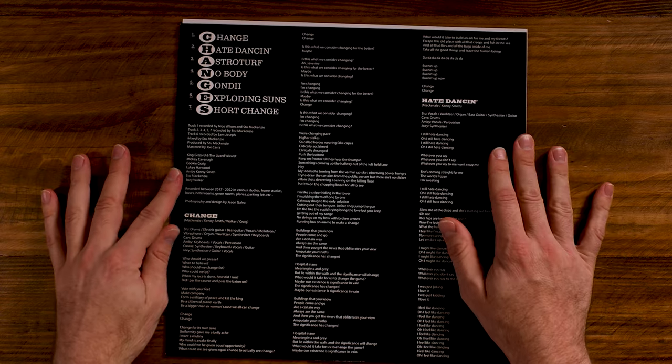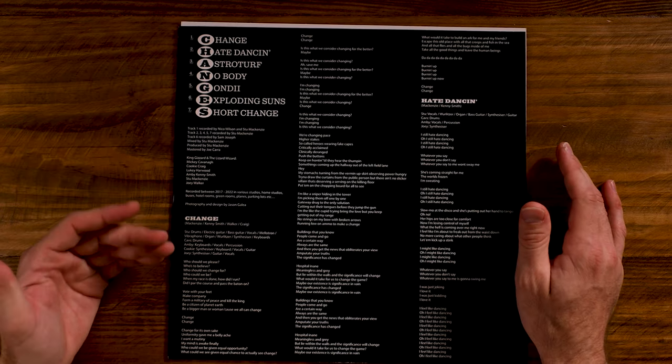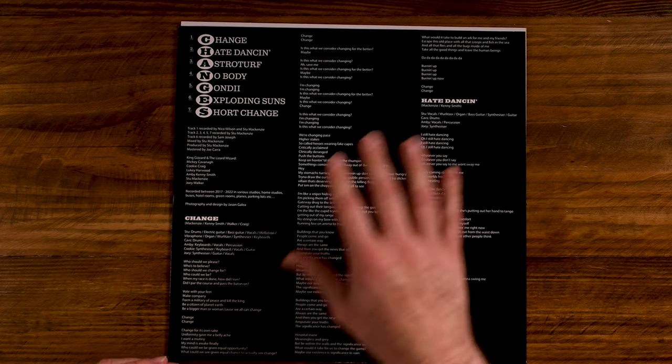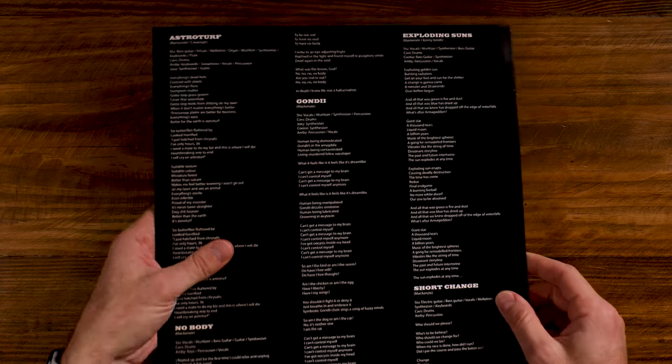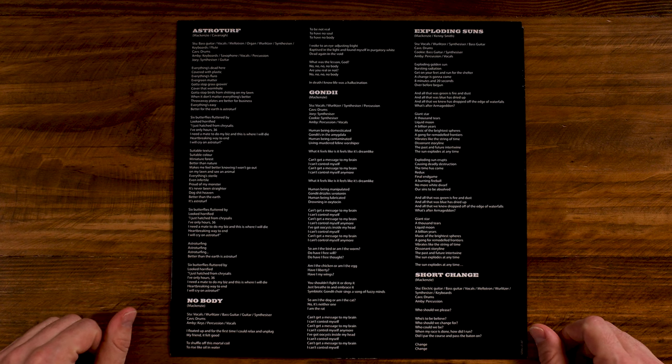Pull that out. On the front here we've got the track listing again, gives credits, and also have the tracks and lyrics. Flip it over — imagine this is going to be the same — and then we have the second half with more track names and lyrics as well.